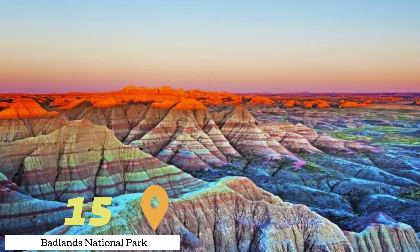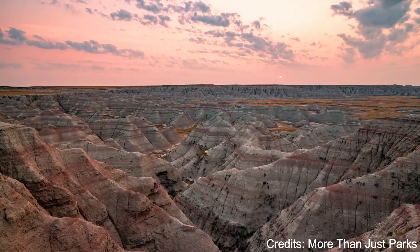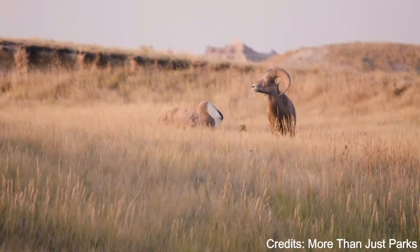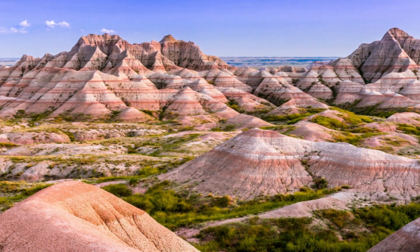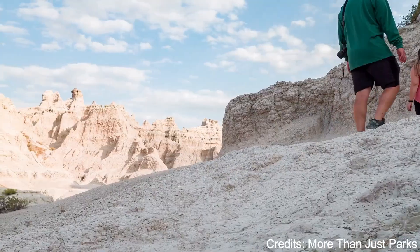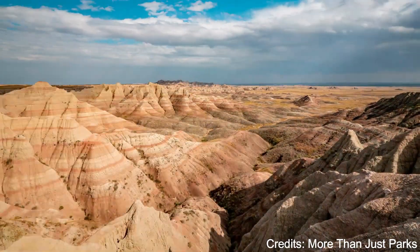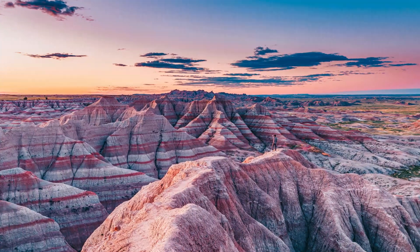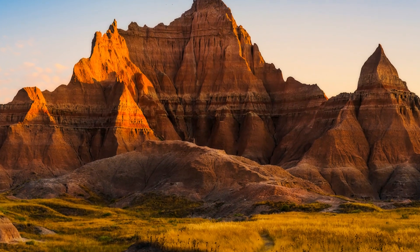At number fifteen, we have Badlands National Park. This national park is known for its striking geological formations, including layered rock formations, deep canyons, and towering spires. The park is also home to a variety of wildlife, including bison, pronghorn, bighorn sheep, and prairie dogs. There are numerous hiking trails and overlooks where visitors can enjoy the park's unique landscape.